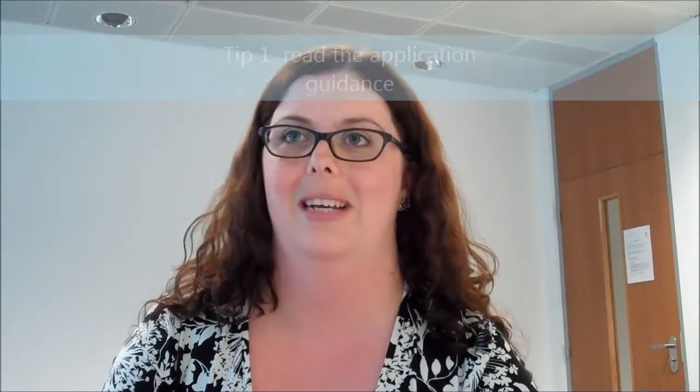My first tip is to read the application guidance. There's individual guidance for all our funding available through our website and it'll go through exactly what we expect of you as an applicant.